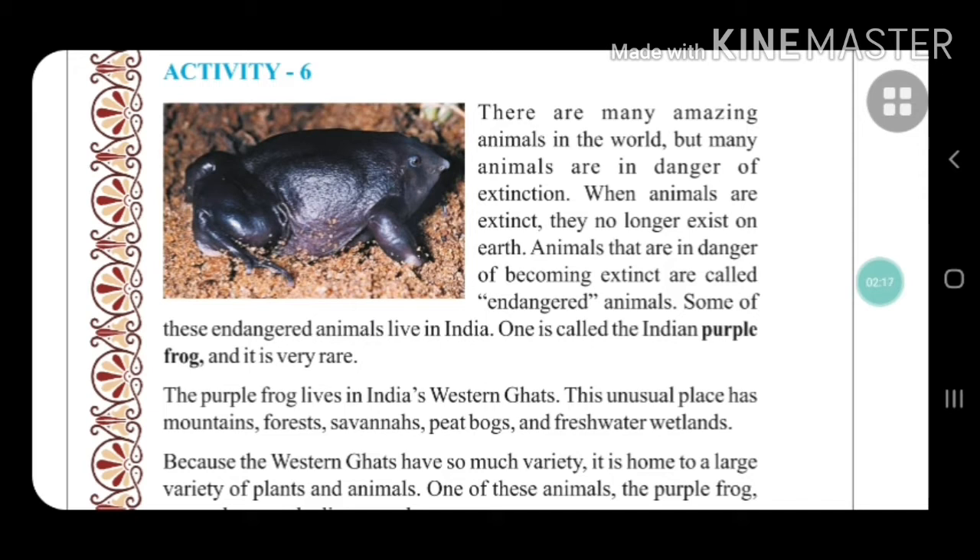Animals that are in danger of becoming extinct are called endangered animals. Some of these endangered animals live in India. One is called the Indian purple frog, and it is very rare — very rarely found.